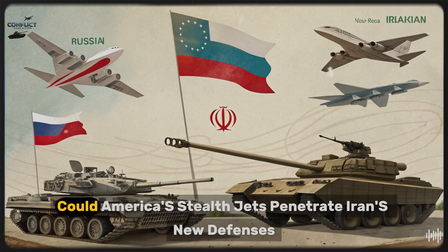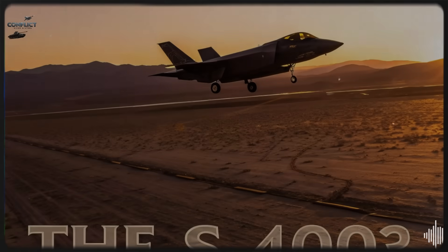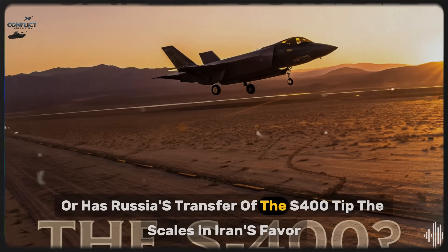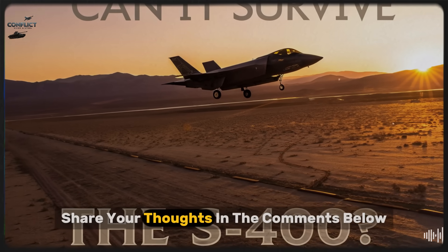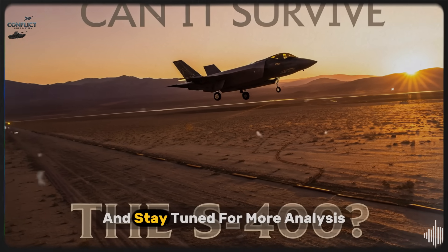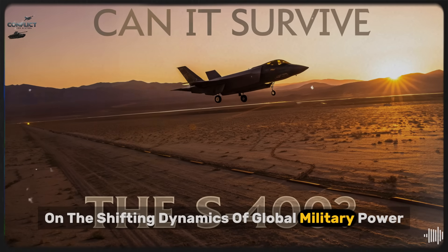What do you think? Could America's stealth jets penetrate Iran's new defenses, or has Russia's transfer of the S-400 tipped the scales in Iran's favor? Share your thoughts in the comments below, and stay tuned for more analysis on the shifting dynamics of global military power.